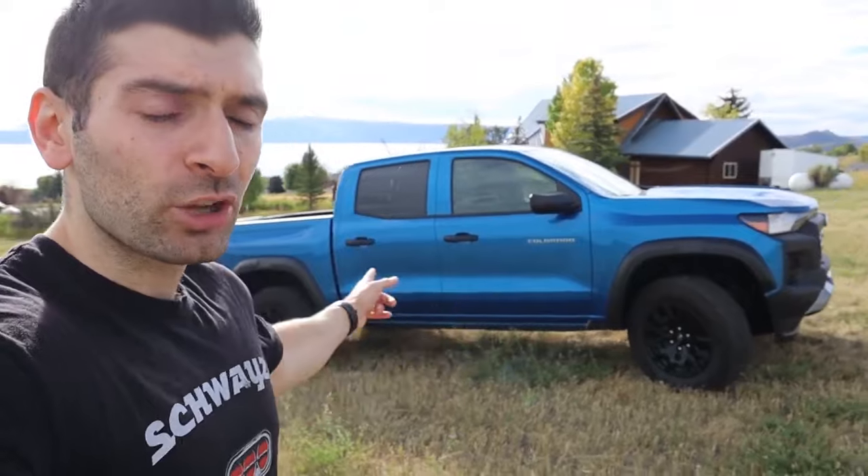Let me know your thoughts on the Chevy Colorado — would you take this over the competition and why? Drop your comments below. If you enjoyed this video, please hit the like button and subscribe to the channel for weekly car videos. Check me out on social media at Shwayze underscore. Until next time, hope you stay Shwayze, stay healthy, and have a wonderful day.